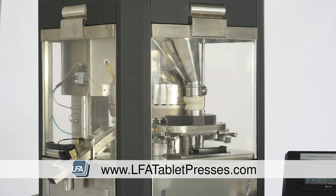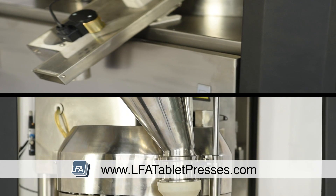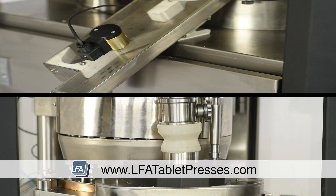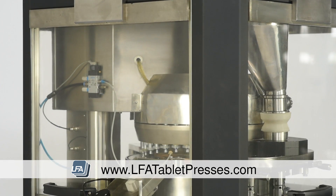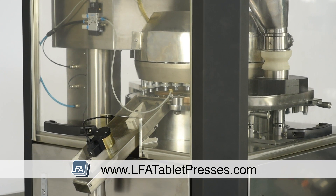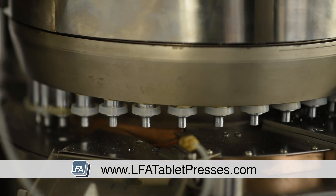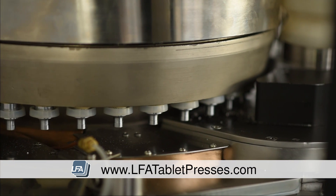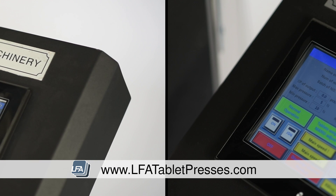High speed and high production quality can be achieved at the same time. Introducing the HSTP range from LFA tablet presses. The HSTP range comes in 26, 32, 40 and 45 station models. With a maximum output of 280,000 tablets per hour, it will drive down your cost of output dramatically.